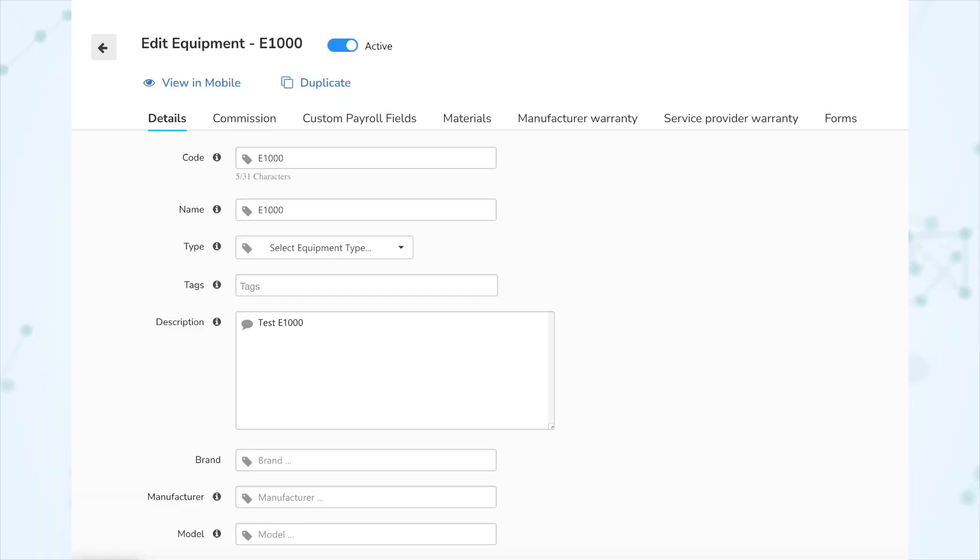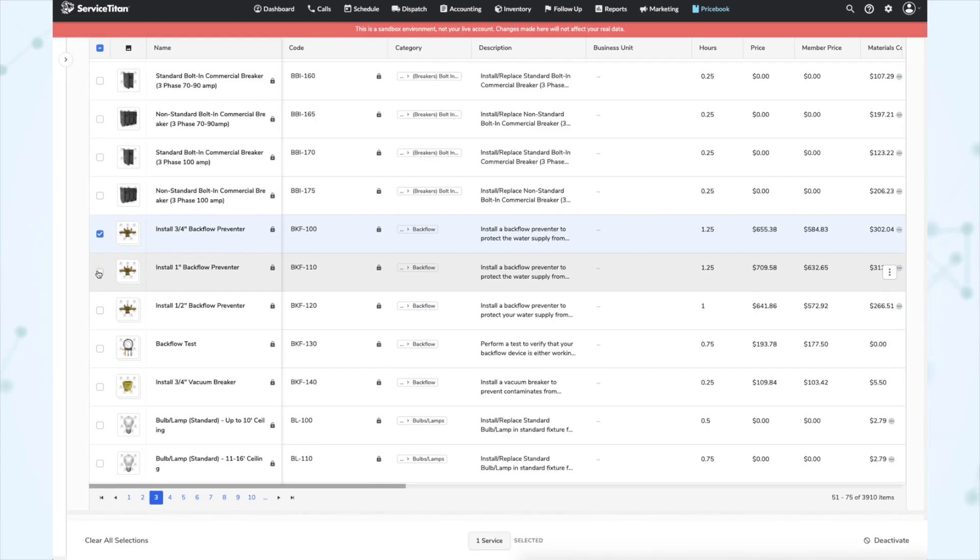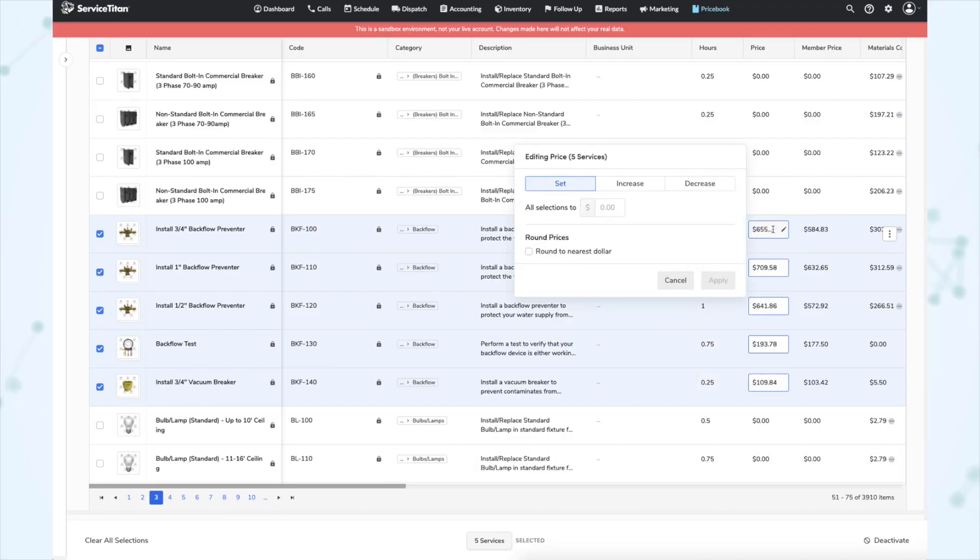Next, under Price Book, we have a new brand field. Equipment items in the price book now include a field for brand. There was already a field for manufacturer, but this new brand field is useful if a single manufacturer offers multiple brands, helping you get more granular with how you organize your price book. Next, we have a long-requested feature: round prices to the nearest dollar when bulk editing. In the price book inline editor, if you check off a bunch of services and increase them by 5%, that won't always land on perfectly round numbers. You can now check a new option that says 'round to the nearest dollar.'